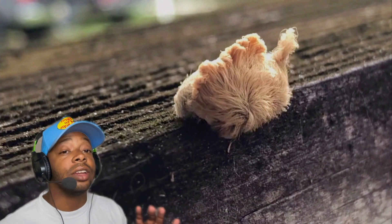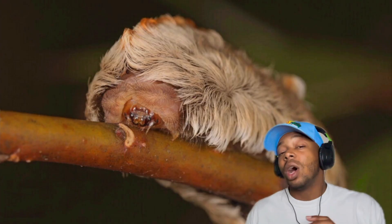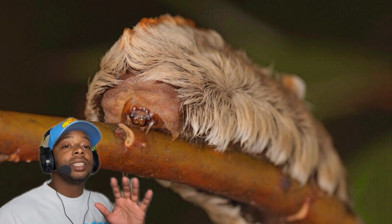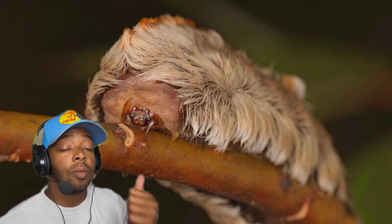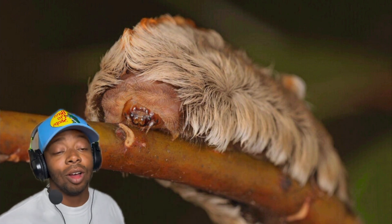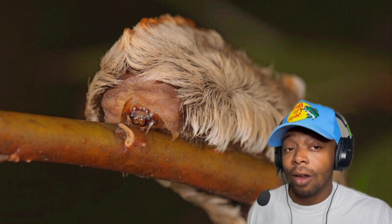Their venom holds toxins that can cause all kinds of trouble. Now you're probably wondering where you can find these venomous fluff balls. These guys are located in North and South America. They usually spend their time chilling in trees, plants, and shrubs. And they don't really like conflict.